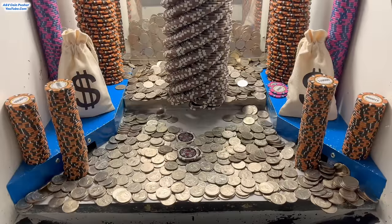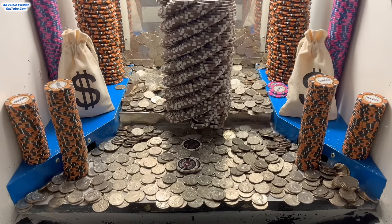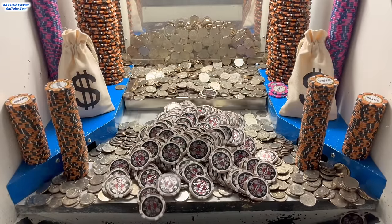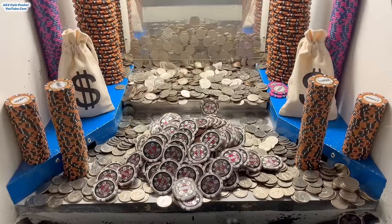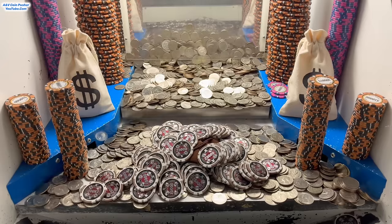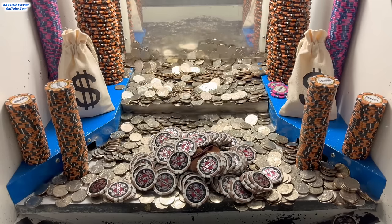All right, might as well throw the rest of those quarters in there. Let's push them, let's just give it a moment. Oh yeah, that tower's going to go — we're like two or three seconds away from making millions of dollars. Nice, we got it! Oh my goodness, wow. It's raining $25,000 chips. Let's get that loose cleared out. Wow, this is doing brilliant today. That's an absolutely excellent push right there. Let's keep that momentum going, keep on loading this thing up with quarters.